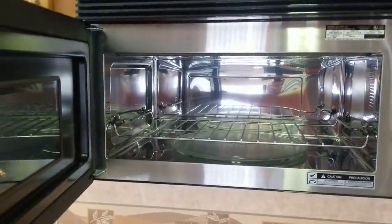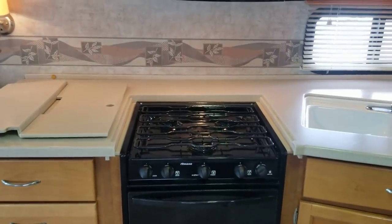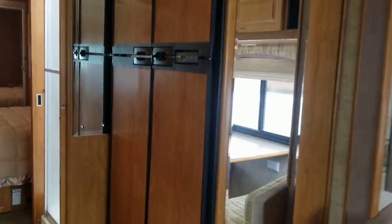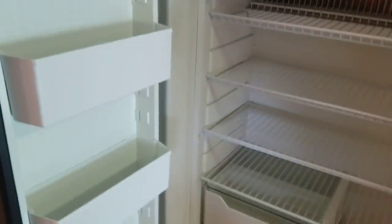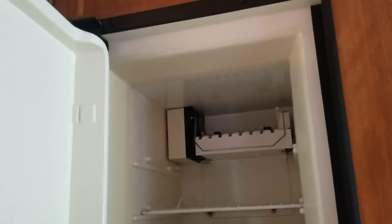This is actually a convection oven too — didn't know that. So you have the convection microwave or the 21-inch oven; you get to choose which route you want to go. The only other thing in the kitchen is the fridge — a four-door Nor-Cold fridge. The bottom is the refrigerator portion, the top right is a standard freezer, and the top left is an ice maker — very nice.